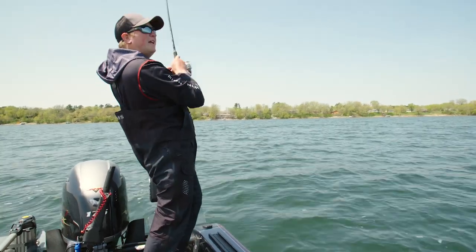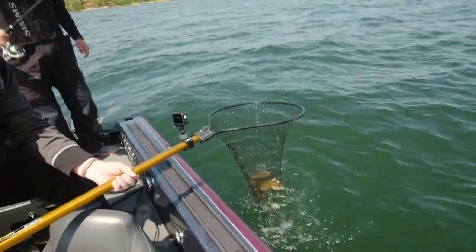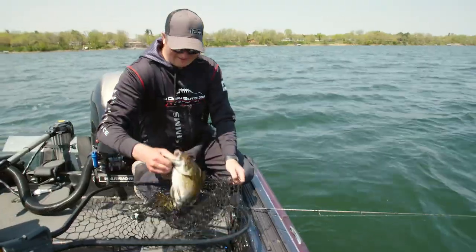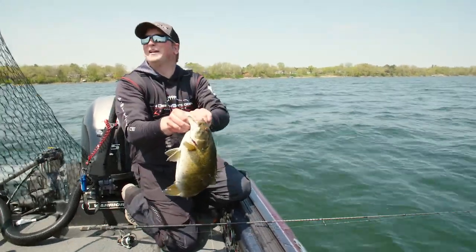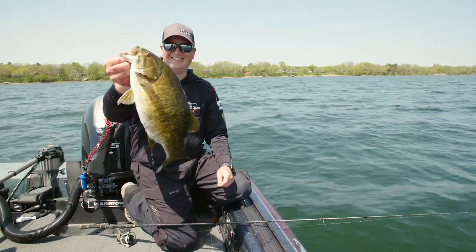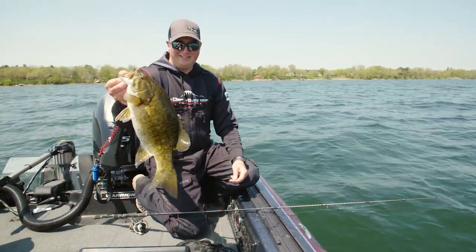There we go — that one hammered it! Big bass — football! Multi-species. I kind of cheated on that one, caught him on live bait — just a jig and a shiner. That's still fishing, but it catches everything.